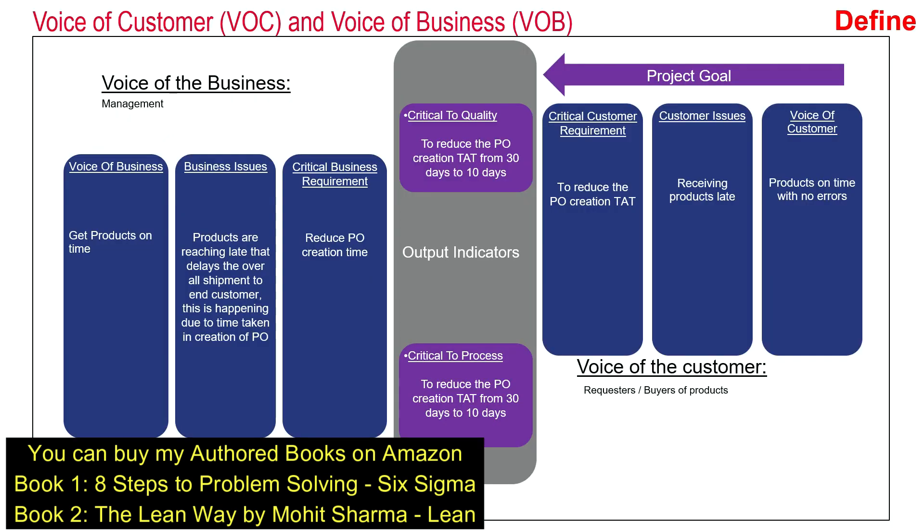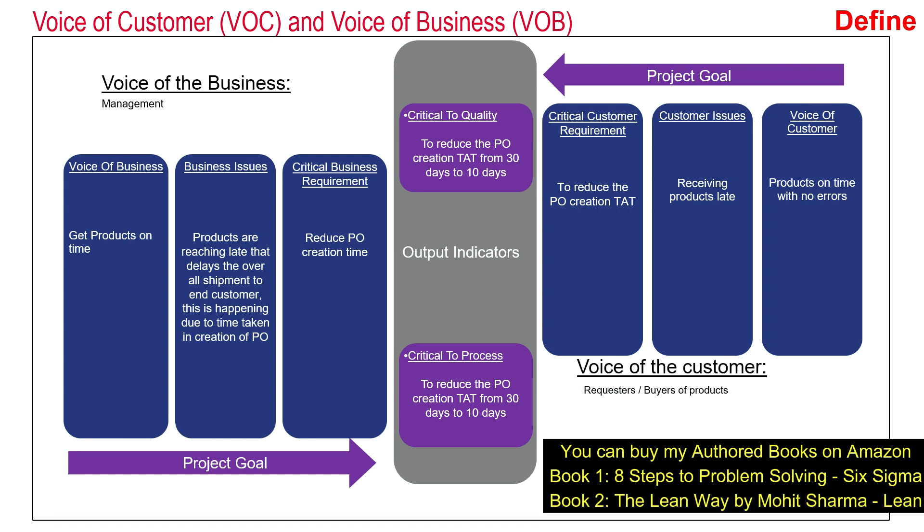It is important to hear the voice of the customer and the voice of the business before anybody starts a project. If we are only listening to the voice of the customer, the business will suffer. If we are only listening to the voice of the business, there will be no customers to serve. So we need to strike a balance — both voices should be heard together and put on one slide so we can analyze them together.